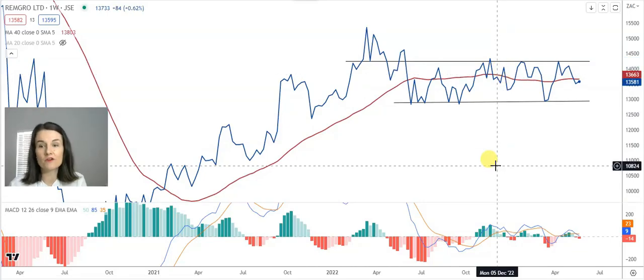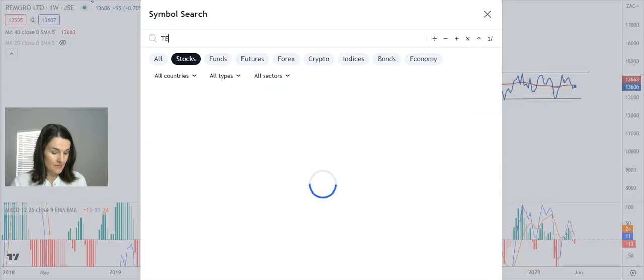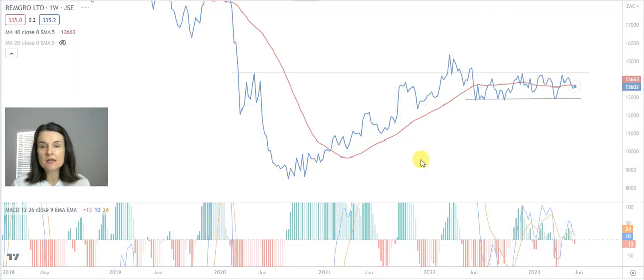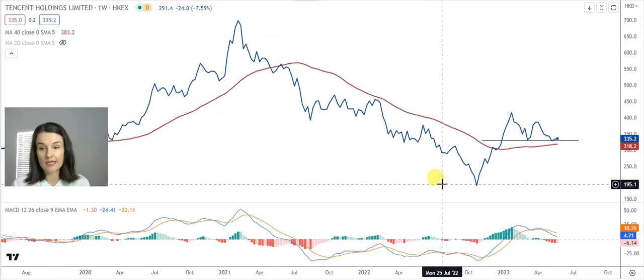Good day, my name is Christelle from France-Clerk Independent Technical Analyst. Tencent is listed in Hong Kong and also a share that often leads NASFAs and features on our local exchange.